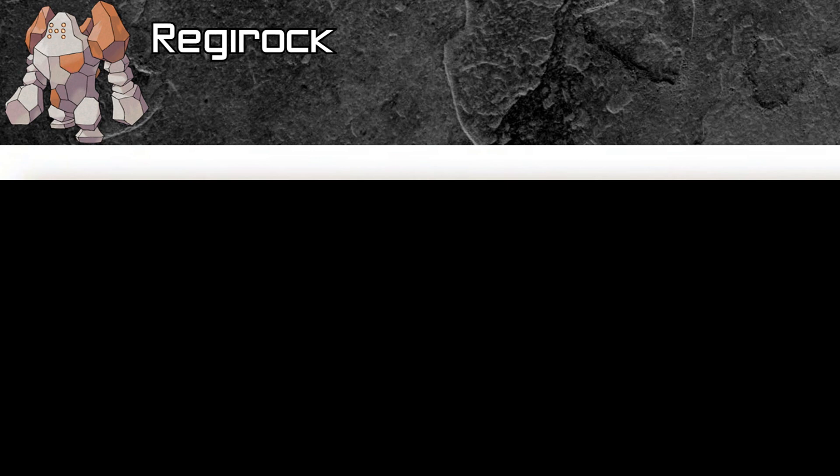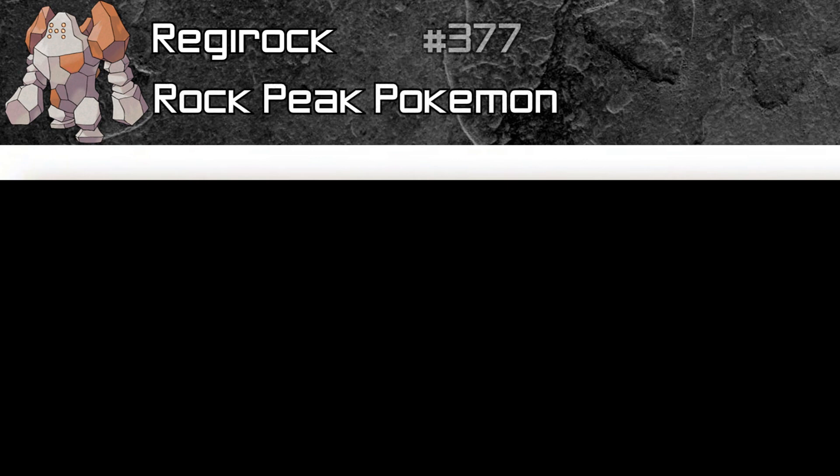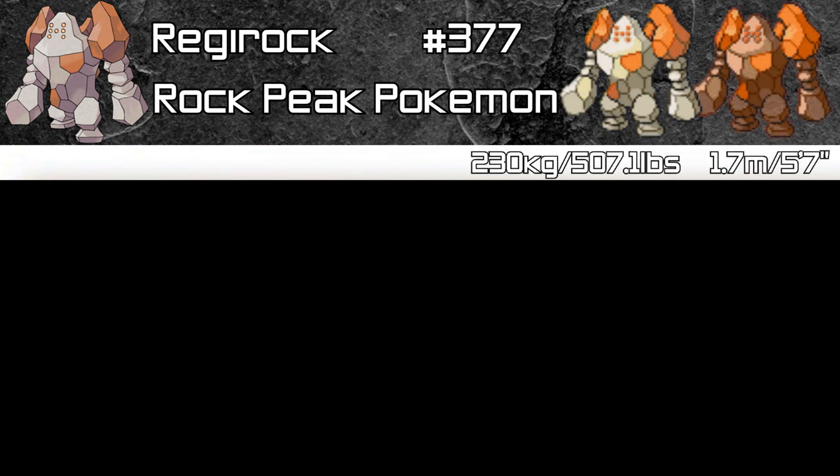First we have Regirock. Its Japanese name is the same as its English name, and it is the Rock Peak Pokémon. It's number 377 in the National Dex, stands at 1.7m tall or 5'7", and weighs 230kg or 507.1lbs.